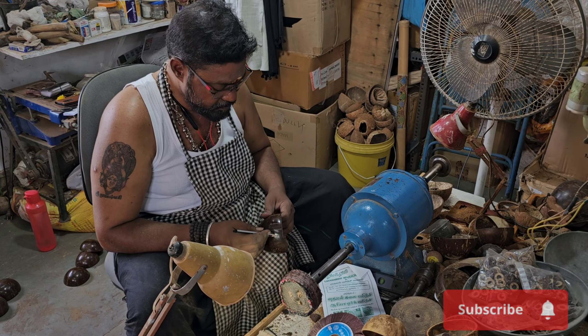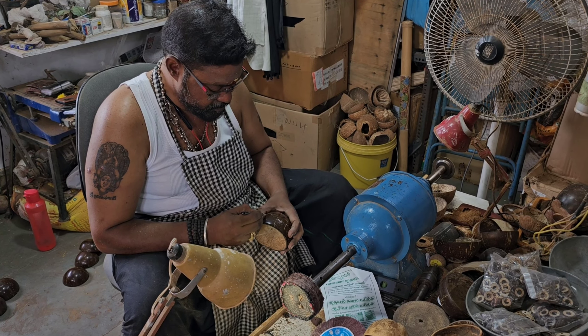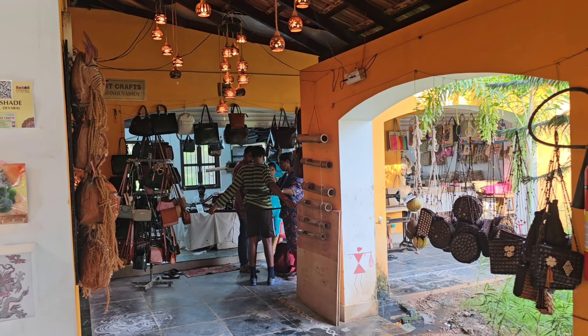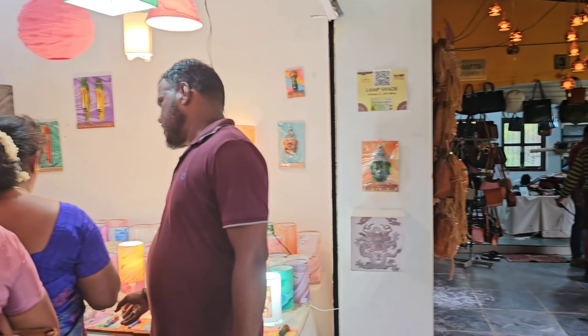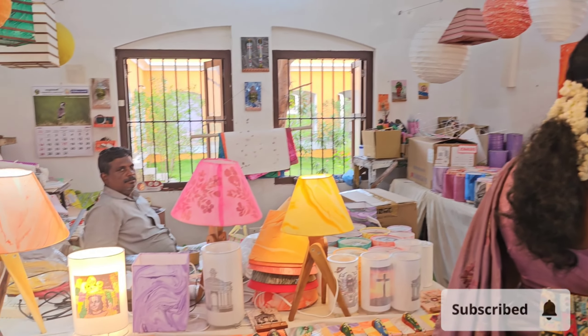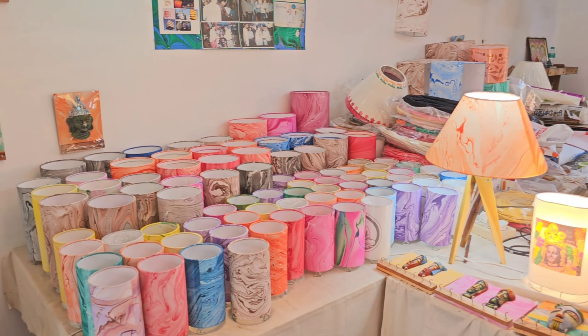Already one day we visited here — this is our second day visiting here. You can explore lots of things here, buy products, and also learn how to make them.